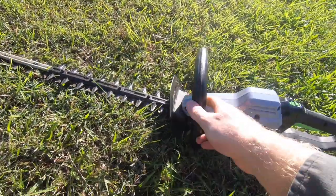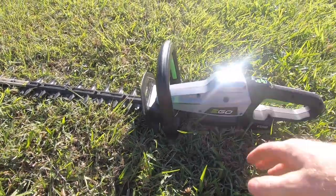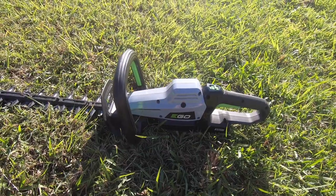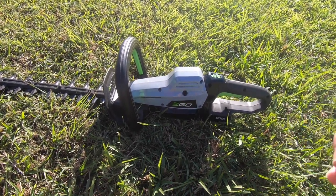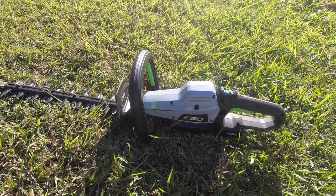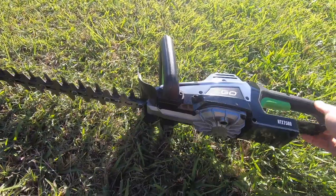A couple of omissions that they've left out — and I don't understand why, because it's a commercial hedger — is the adjustable hand grip. You can turn it when you're doing the sides so you can twist the grip. I don't quite understand why they didn't put that on here because this is their commercial one, and they've got it on their other one which is sort of semi-commercial. But maybe they've got their reasons, maybe they're saving that for version 2.0.